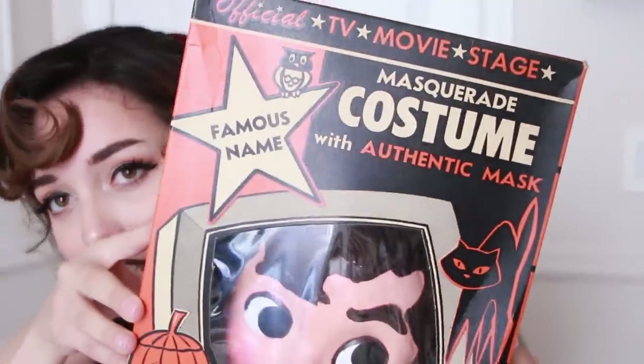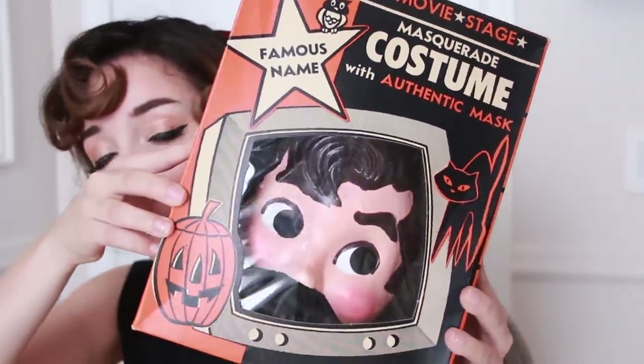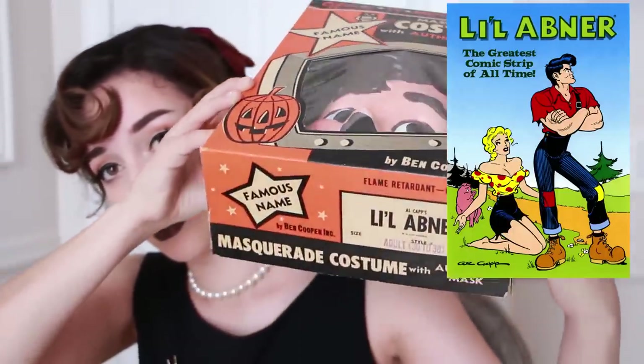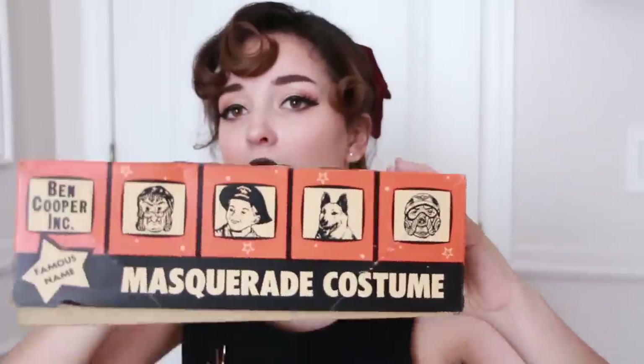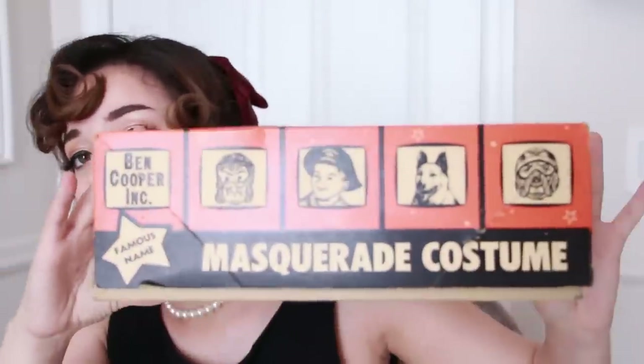So the first costume is the store-bought costume, and this is a costume made by the company Ben Cooper, which pretty much dominated Halloween in the 1950s along with Collegeville, and he made some pretty cool costumes. Here's a close-up of the costume. The costume is inspired by Li'l Abner. You can see here it says 'famous name.' It is a masquerade costume so that means it comes with a mask and then the outfit, and here are all four corners of the box.